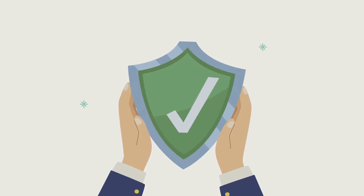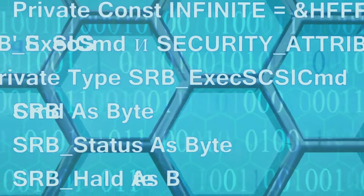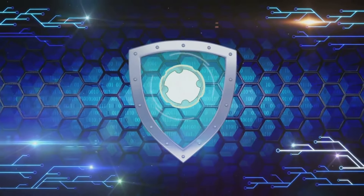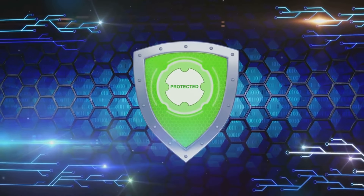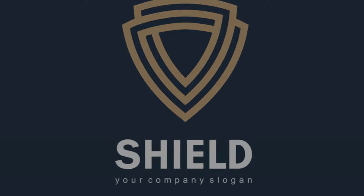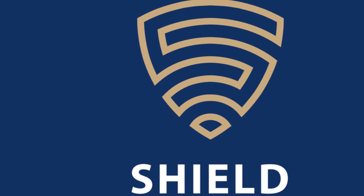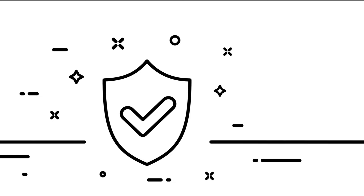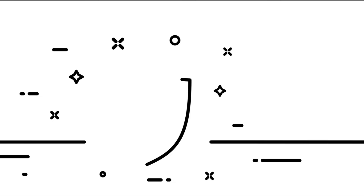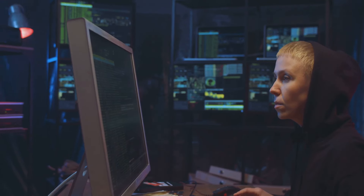And there you have it — you've now navigated the process of activating AWS Shield Standard and AWS Shield Advanced. It's a crucial step in your journey of securing your applications against DDoS attacks. A key component of AWS Shield Advanced is the AWS Web Application Firewall, or WAF. AWS WAF is an instrumental part of your defense strategy, designed to protect your applications from common web exploits, and the beauty of it lies in its customizability. You can create your own set of rules tailored to your specific needs. Let's dive into how you can set up and configure AWS WAF.